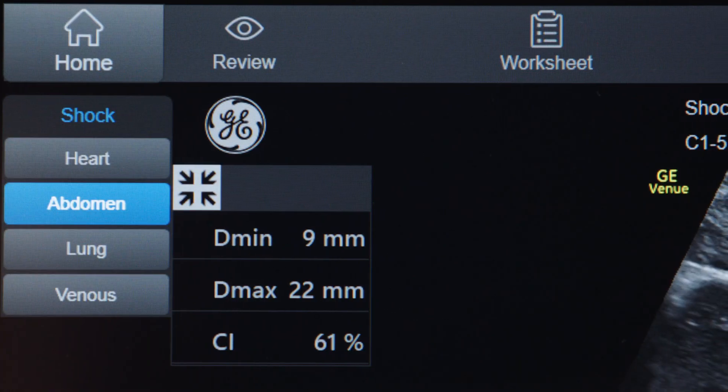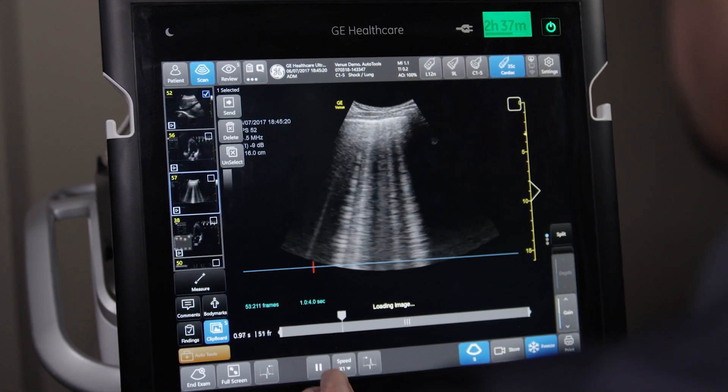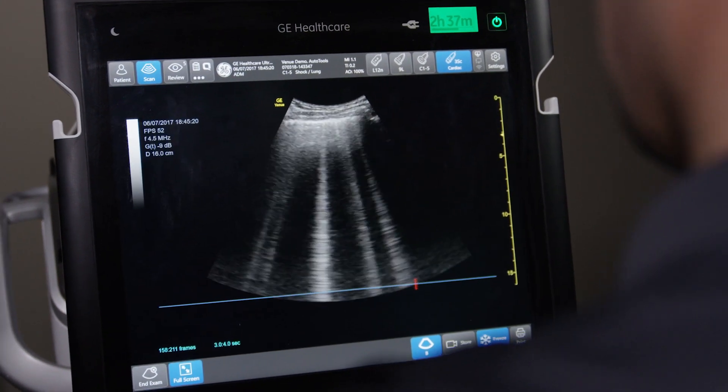They allow end users to get an answer numerically about what's going on with the patient without having to make several measurements and press several different buttons. It really seems to work and give accurate measurements, and it gives you feedback so when you see it on the screen you can see where it's getting the measurement from, and you can feel more confident that the measurements you're getting are accurate and you can trust them.